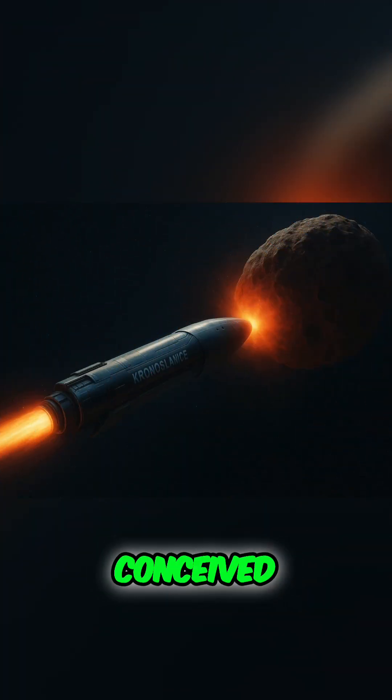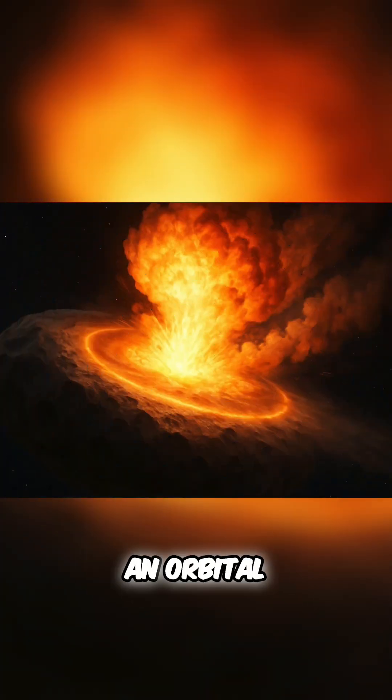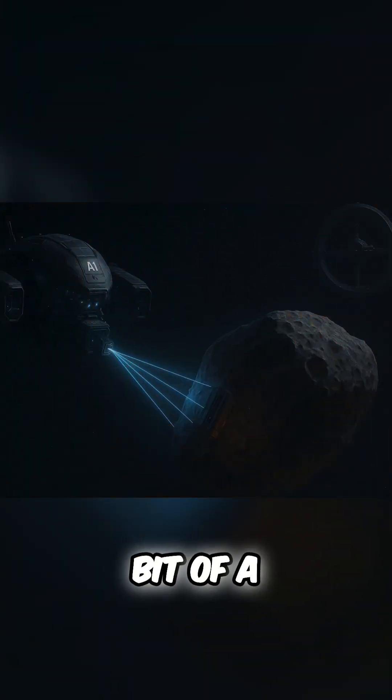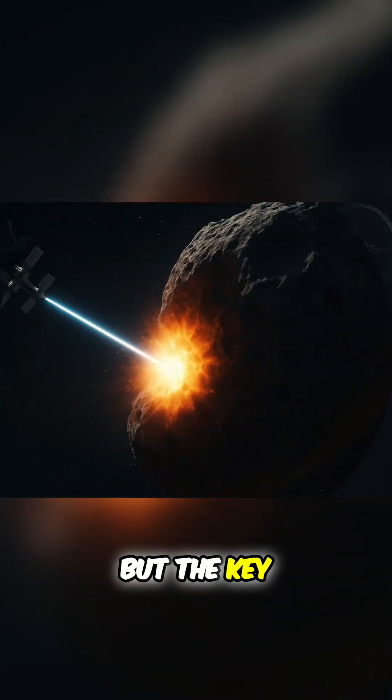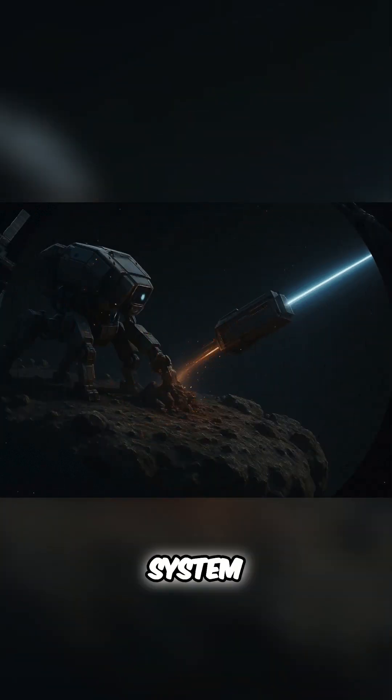So Aegis is conceived in this high-stakes meeting. But what is it, really? The report calls it an orbital, multilayered, AI-driven defense concept. Bit of a mouthful. But the key takeaway is Aegis wasn't planned as just one weapon or one system.